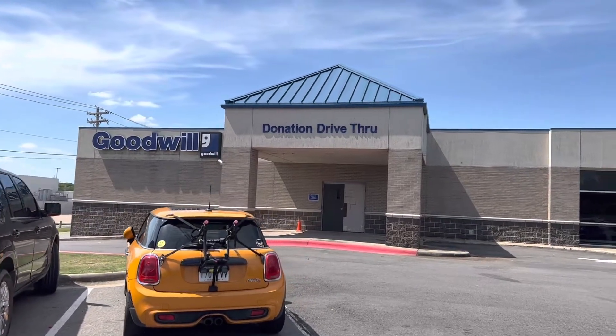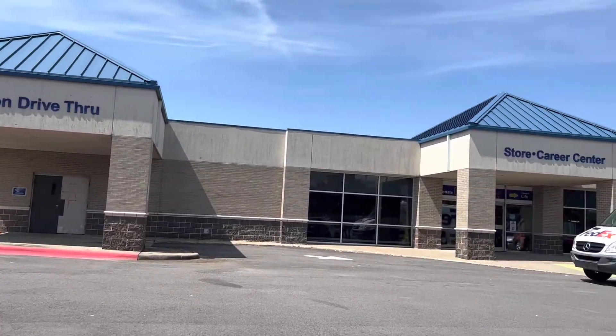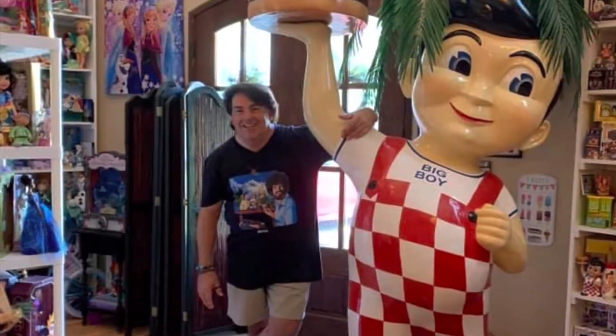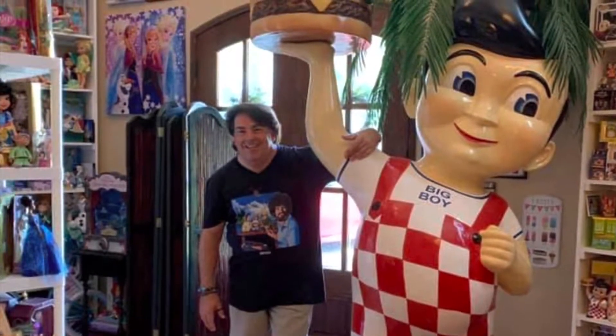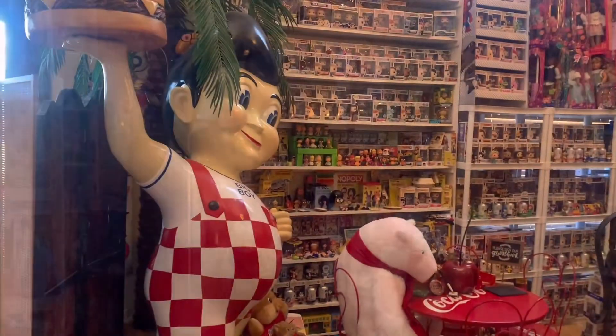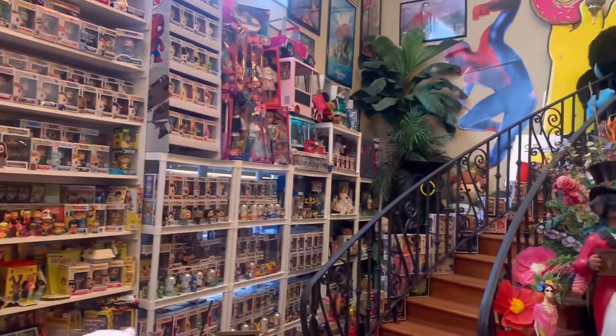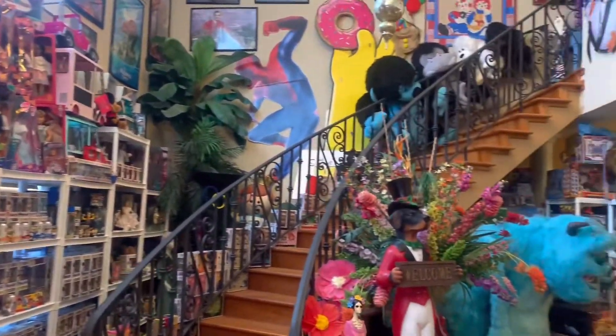Hey guys, come join me as we go toy hunting at a Goodwill and a very cool flea market in Arkansas. Hey everyone, my name is Chris. I'm a full-time beauty pageant director as my career, but in my spare time I'm a huge toy collector. I've been collecting toys now for over 40 years. You can officially call me a Toyaholic.